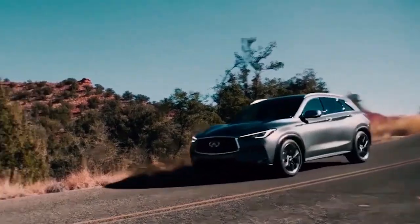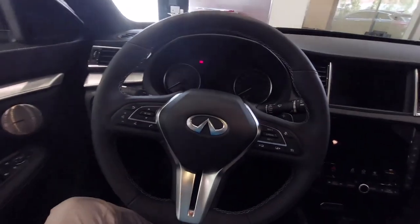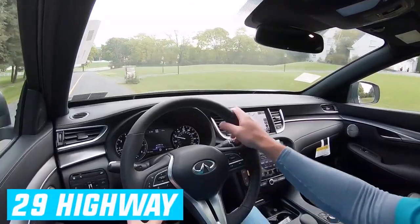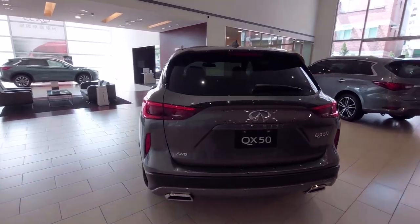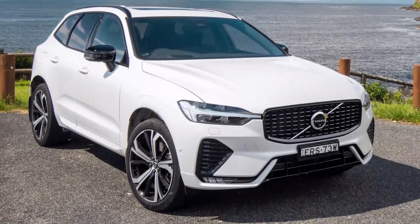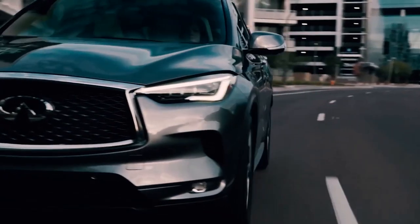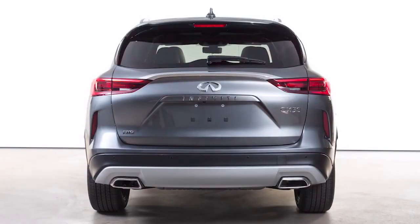Efficiency and reduced emissions are the primary goals of this technology, and the system is largely successful. The front-wheel drive QX50 is rated at 23 miles per gallon city and 29 highway, while the all-wheel drive version has estimates of 22 city and 28 highway. These estimates align with the similarly equipped BMW X3 and Volvo XC60, though that's disappointing when you consider the VC Turbo engine is intended to be more efficient than traditional alternatives. Front-wheel drive is standard and all-wheel drive is optional, with the CVT automatic used either way.